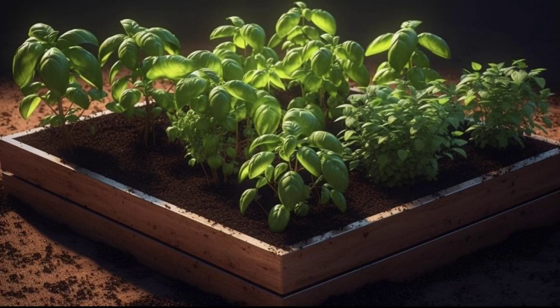Water the soil when it's dry one inch deep, and try to avoid getting water on the leaves. Make sure the soil has good drainage. How much land do you need to grow basil?